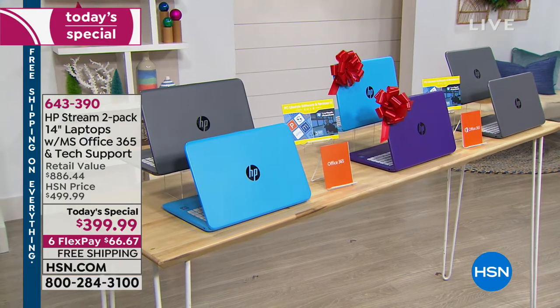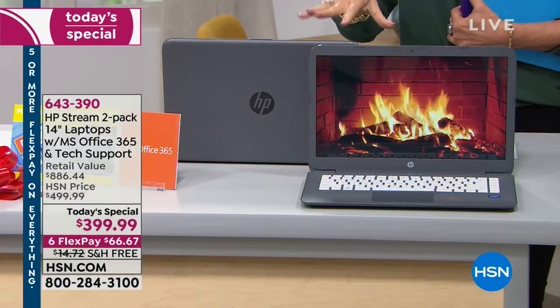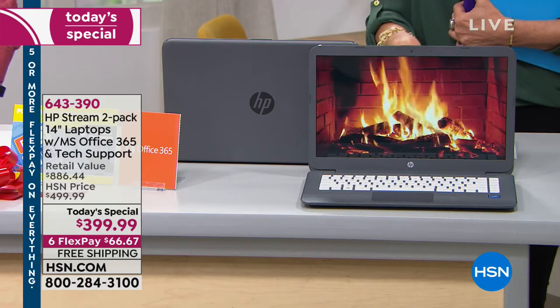We're giving you accidental protection, three years of tech support, and Microsoft Office 365 for a year. We're streaming on Facebook Live if you have any questions. We offered something similar last year — it wasn't as good quality, didn't have all the extras, and was more expensive. Today you also get six flex payments with free shipping and handling.